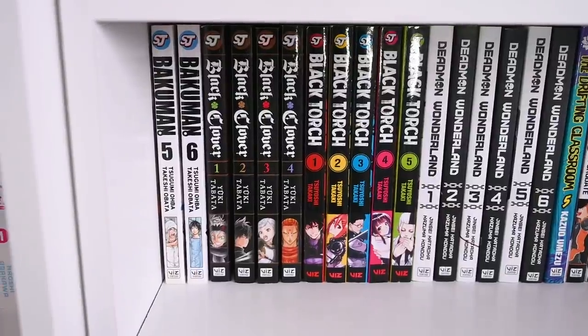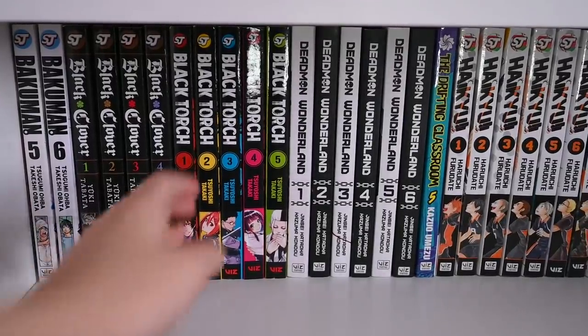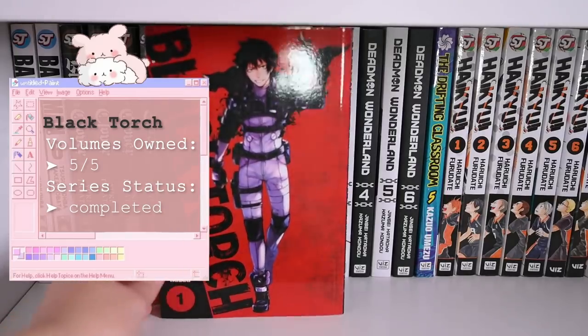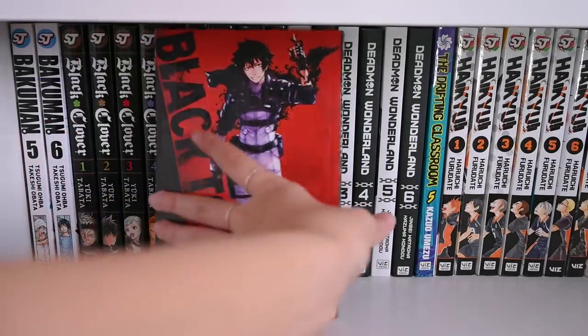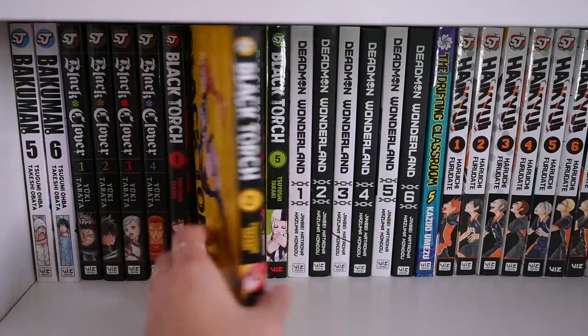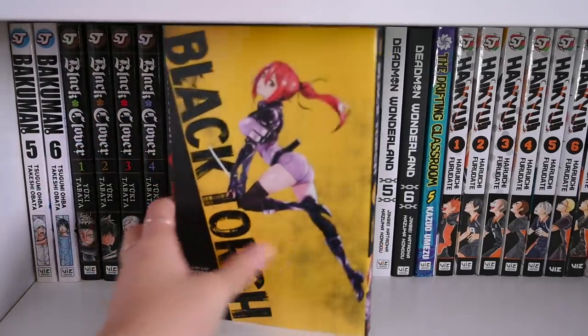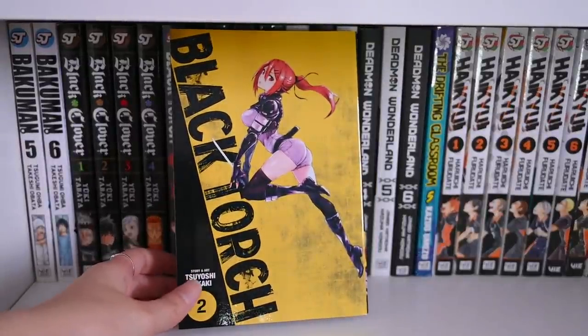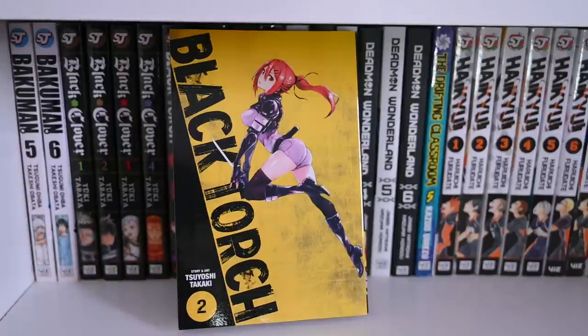Next up is a very recent pickup — Black Torch, which I just got in yesterday and was very excited to add to my shelf. This is basically about a guy who can talk to animals, and one day he talks to a mystical cat that leads him into a whole other world of demons and action — things he did not sign up for, which is often how life works.